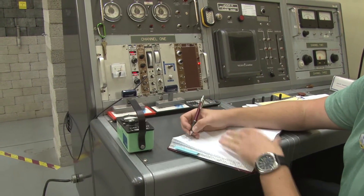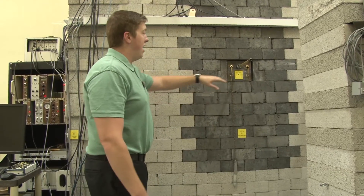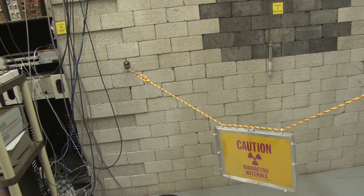The company that designed the reactor, Aerojet General Nucleonics, is out of business and isn't producing any replacement parts. If a part fails, it can be upgraded or rebuilt by a machinist. ISU's reactor is one of only five similar models left in the world.